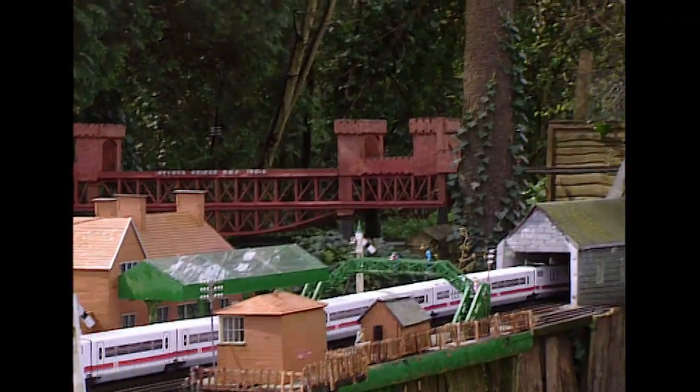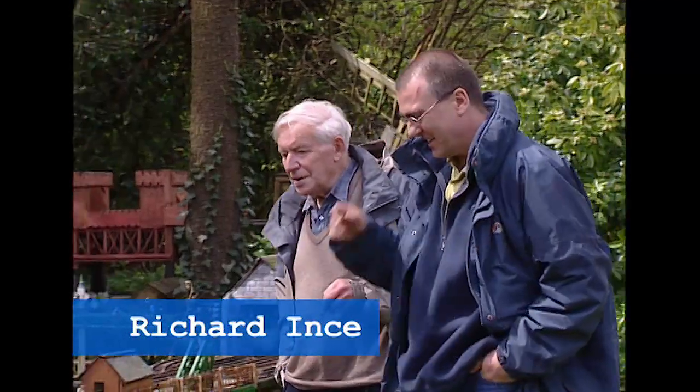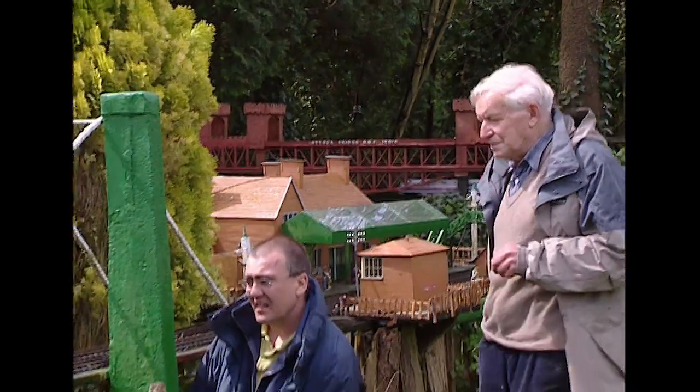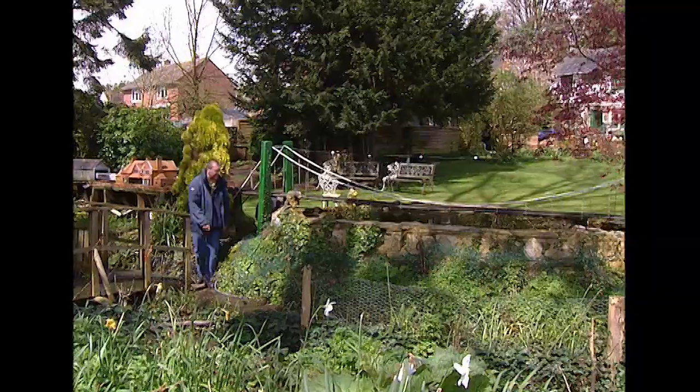Quite clearly Richard, you're mad. What is it about bridges with you? I don't know what it is about bridges but I seem to have... You've got a few of them. Is this your first one? One or two. This was the first one. How did you go about building this then?